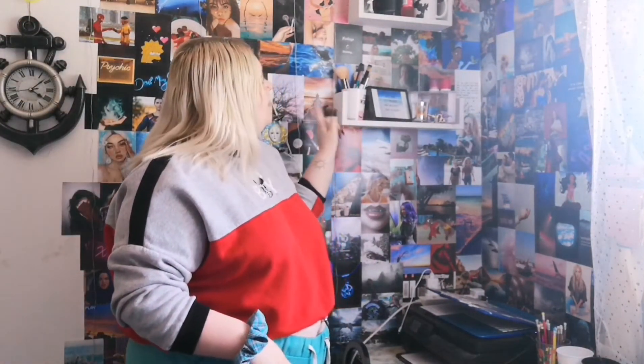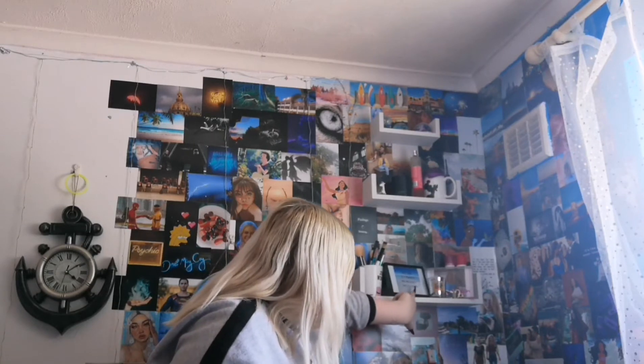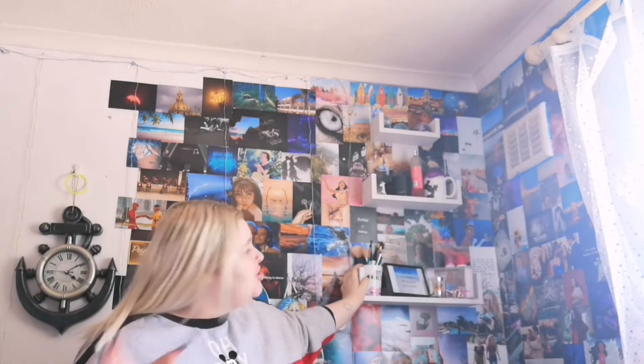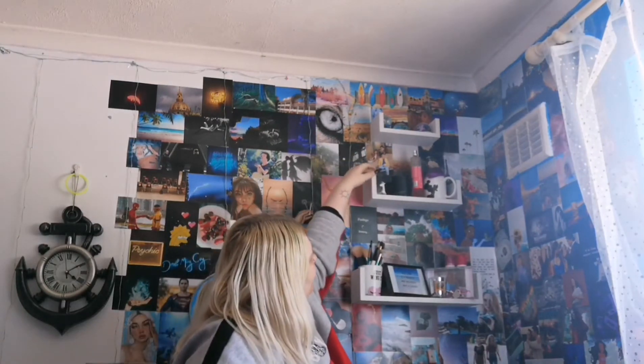Then obviously we have my shelves. On the bottom shelf we have two photo frames — one that says 'Self-care is a priority and necessity, not a luxury,' and then my 'Just Wing It' print. We have a Saffron makeup brush holder, a candle, and some body sprays behind the photo frame. That photo frame has Lizzie Saltzman in it because she's a queen.